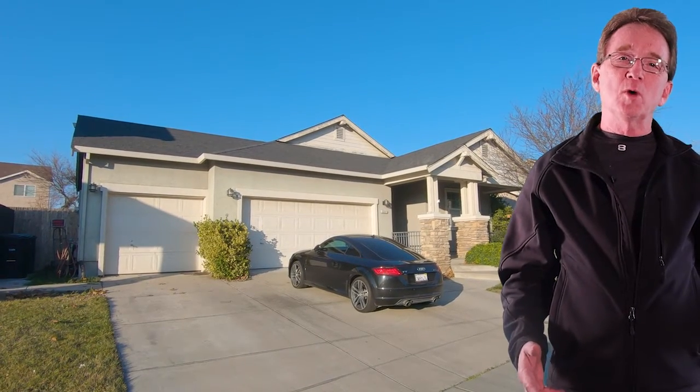This development does have a community pool and park, so it's a great value. We begin at this home on Waterway Drive. It is a single story with 5 bedrooms and 3 bathrooms and it has nearly 2,000 square feet.